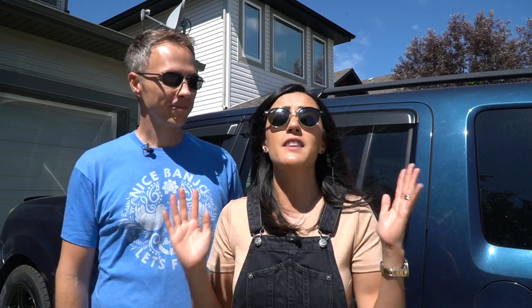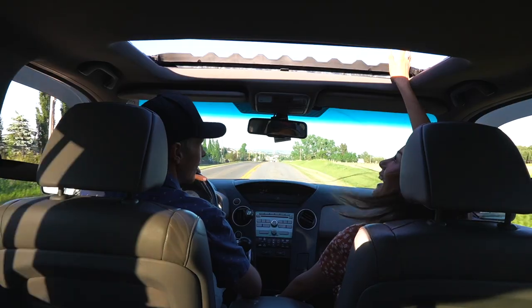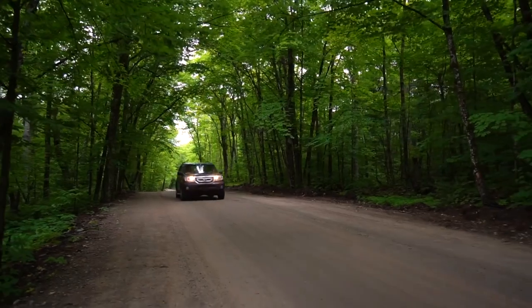Whether you've been watching us for a while or you're new to this channel, one of the things we're known for are road trips. In fact, we love road trips and this is how this channel got started.